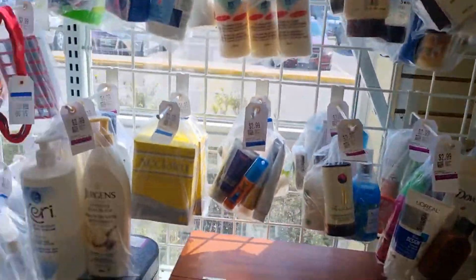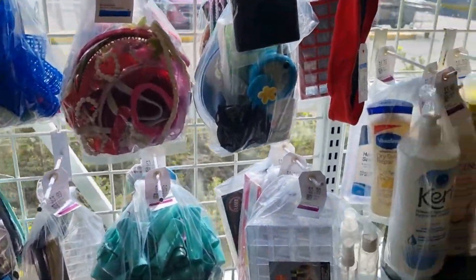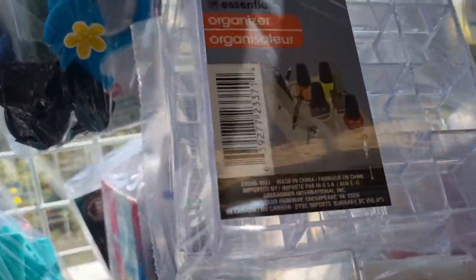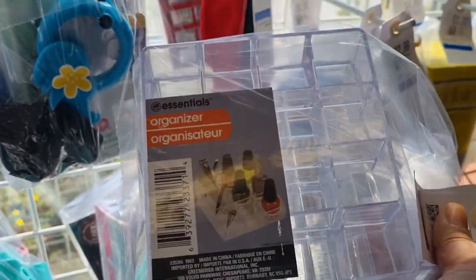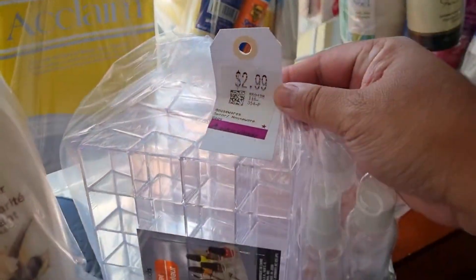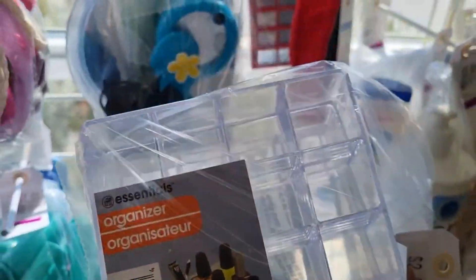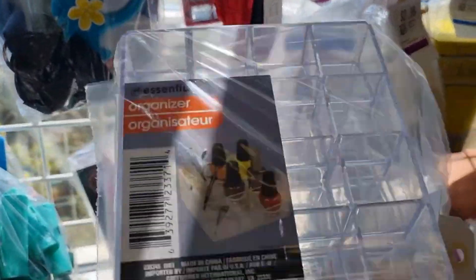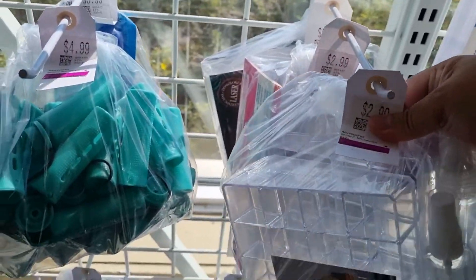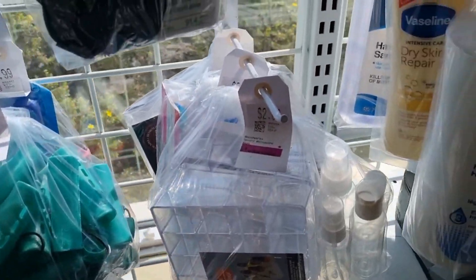I also saw these little organizer things — there's two of them and it looks like they haven't been used at all. You can put samples or decants in there so they're nice and organized. It's $2.99 for that — I think that's a good deal. I actually just picked some up here at the thrift store to organize my samples and decants, so I'm not going to need this one, but just an idea for those of you who want to organize your samples and decants.